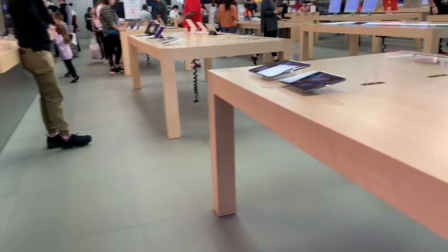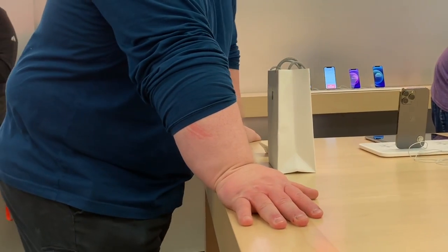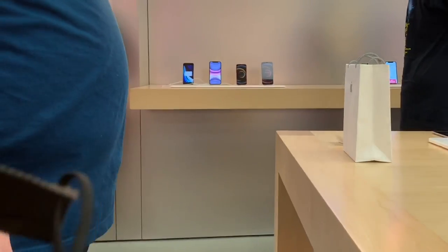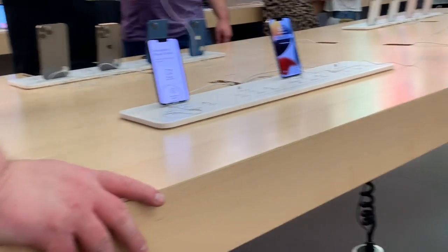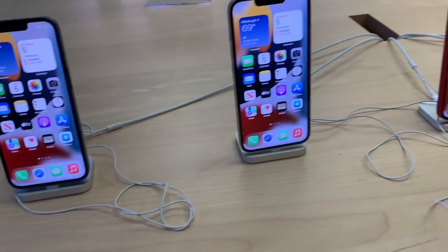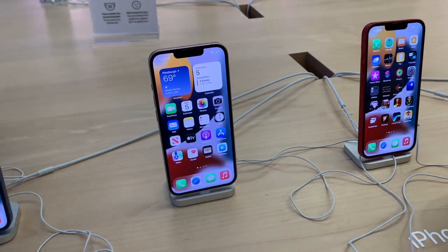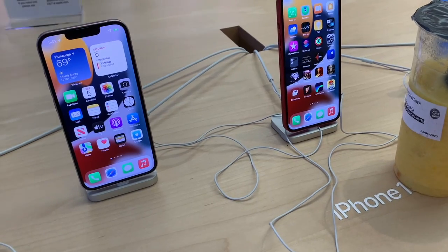Let's go look at the phones. We asked about the new iPhone 14 and the staff member showed us the display. I asked what the difference between the 14 and the 14 Pro was, and he basically just said the camera.